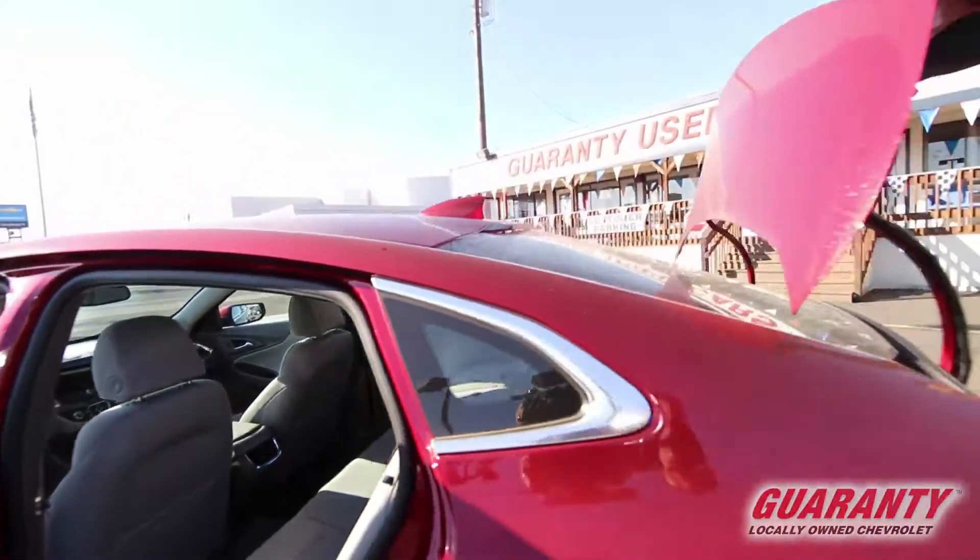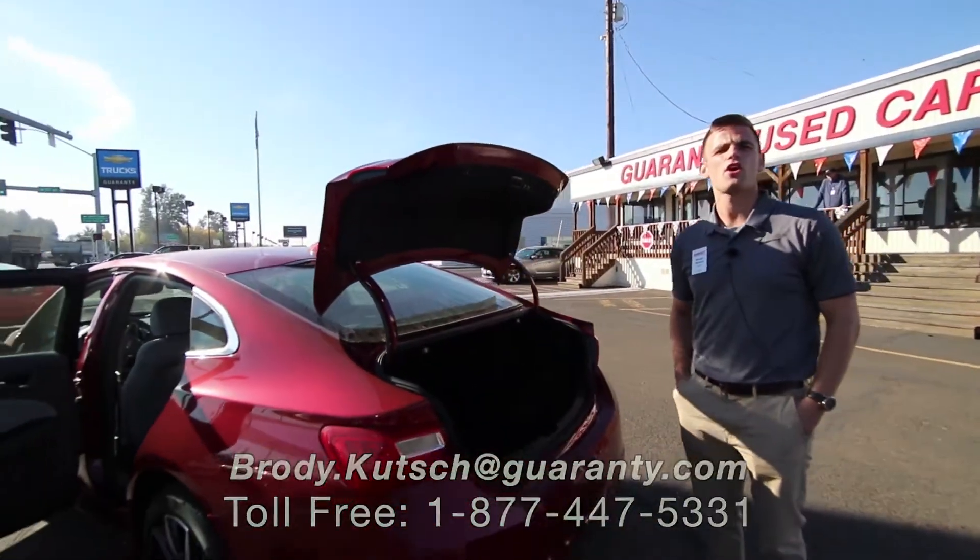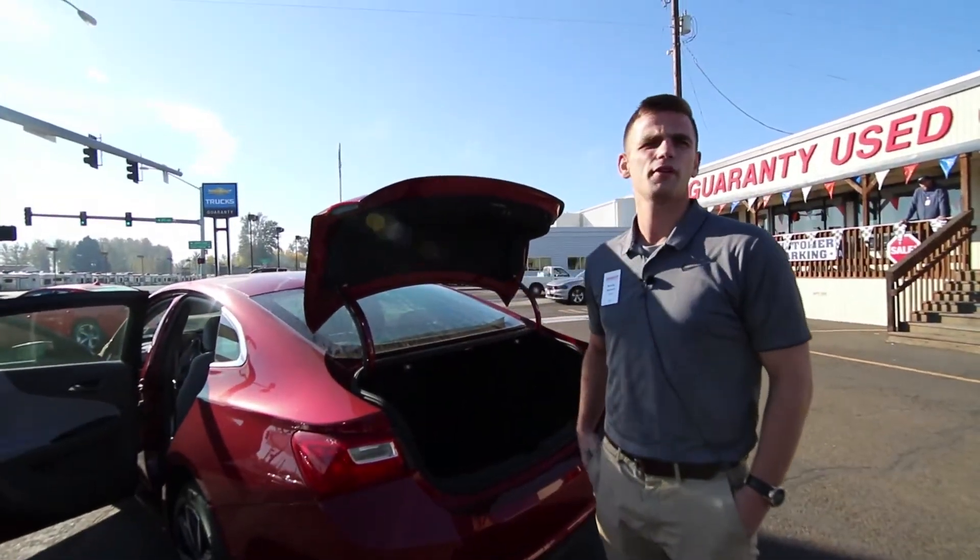If you have any questions or concerns, or you'd like to take it for a test drive, please give me a call. It's 541-998-2333. Thank you.